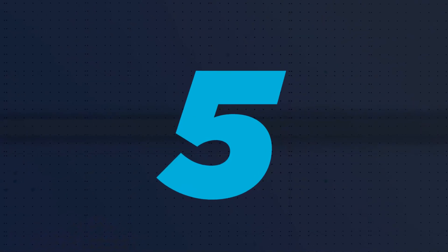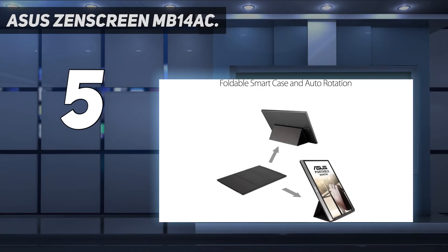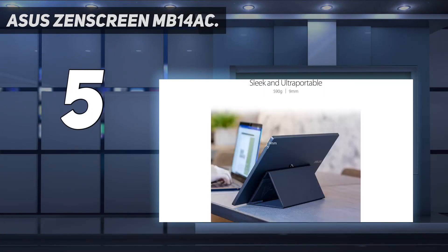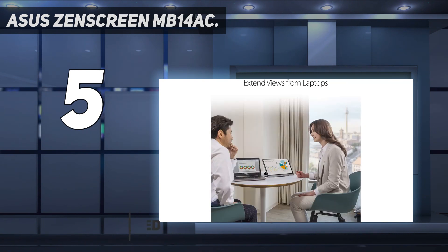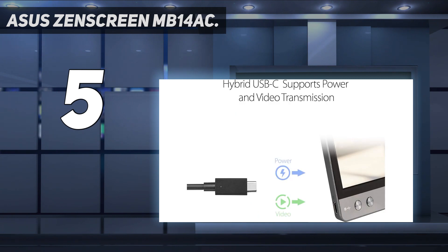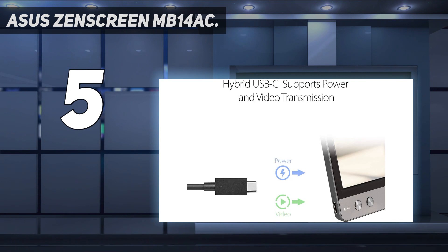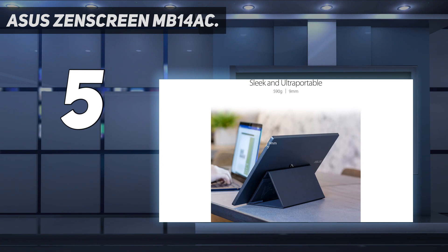Starting at number 5: the Asus ZenScreen MB14AC. For your everyday computing needs, it offers an additional 14-inch display for a laptop computer. It's easy to transport using the magnetic smart cover that folds over to become a stand. Resolution is 1080p with a 60Hz refresh rate, which is more than adequate for a remote worker or student who doesn't need a touchscreen or 4K resolution. Without any special drivers, this portable monitor will work with virtually any Windows-based laptop or MacBook.